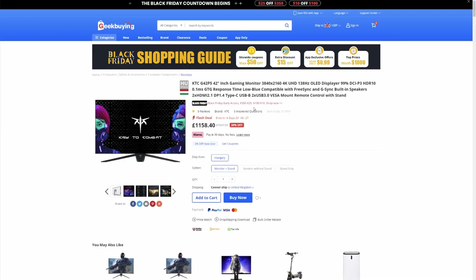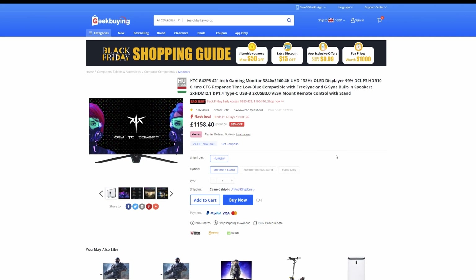The KTC G42P5 is expected to be released across Europe, China, the US and the UK at a retail price of around $1,100 USD. It's available in the UK already with a stand included at around £1,160. This puts it between the LG model — which can be had for around £950 or even a bit less — and the Asus model at around £1,400 in the UK. Check the links in the description for the latest pricing and availability in your region.